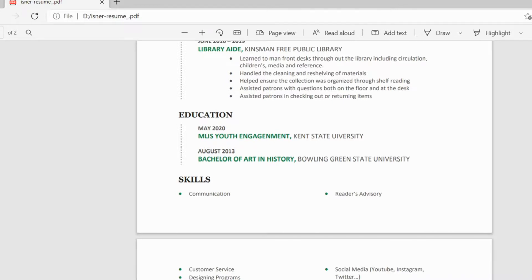You'll see words like 'reader's advisory,' which is a very library-centric term. It essentially means I can recommend books to people and help find books for people who might not know what they're looking for. Using that kind of jargon that might pop up in a job listing is going to help your resume get seen so much more.